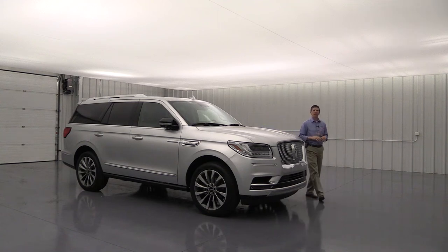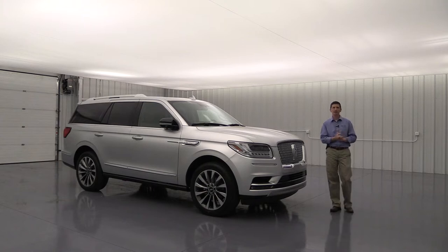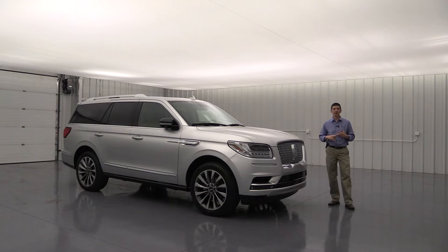The 2018 Lincoln Navigator Select. Hi, I'm Tim Bartz, Internet Sales Manager here at Law McArthur Lincoln in Salina, Kansas. In this video, we're going to go over the standard as well as optional equipment that's available on the Select trim of the 2018 Lincoln Navigator.